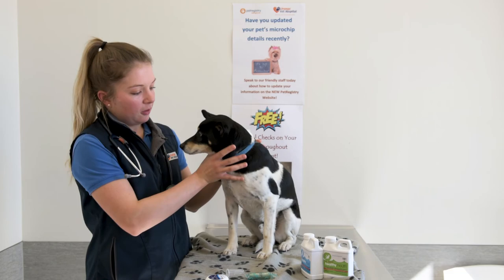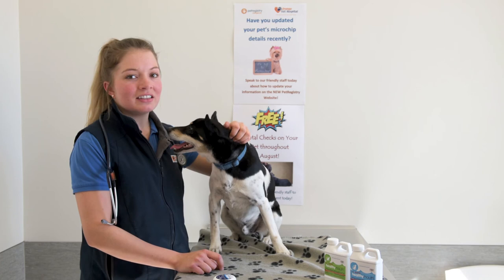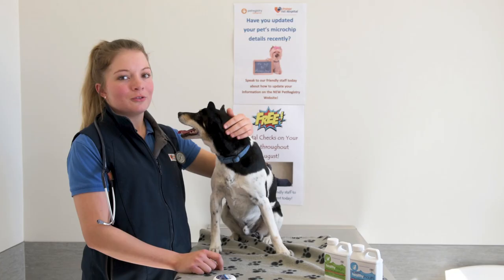If you notice any signs of dental disease or have any concerns, give us a call and book in for your free dental check during the month of August. A dental examination is also part of your routine annual vaccination which is performed each year.